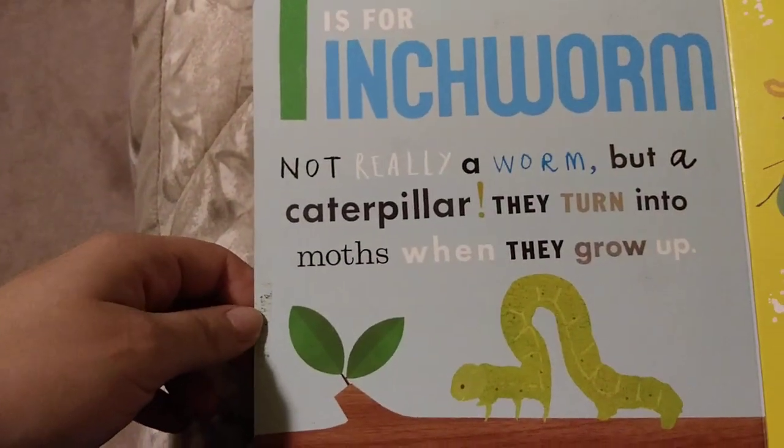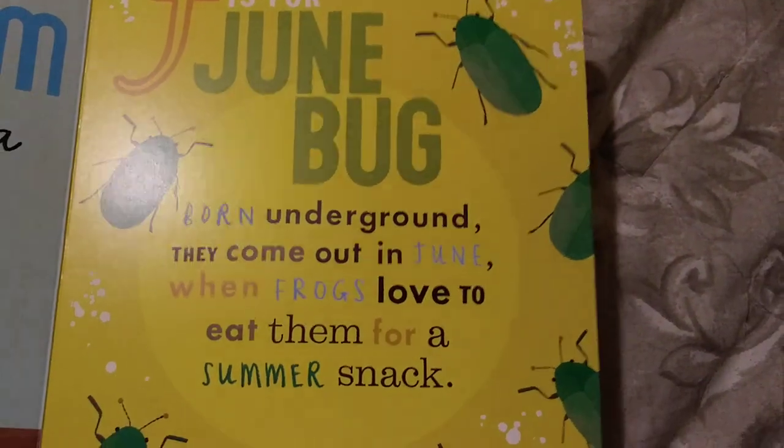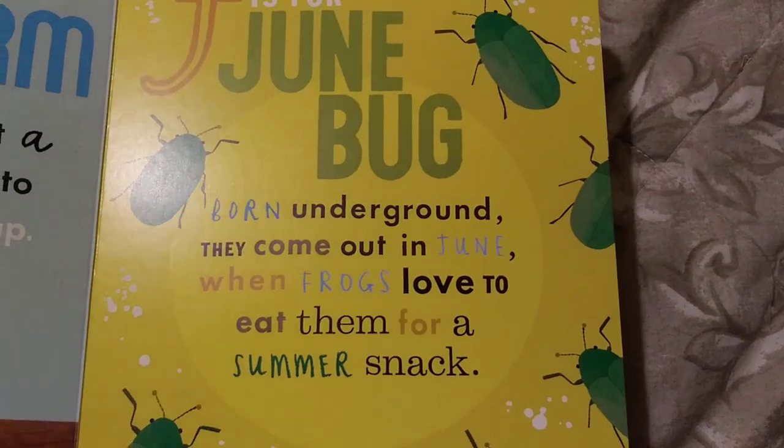I is for Inchworm. Not really a worm, but a caterpillar. They turn into moths when they grow up. J is for Junebug. Born underground, they come out in June when frogs love to eat them for a summer snack.